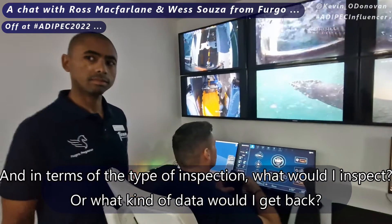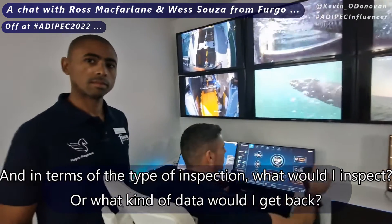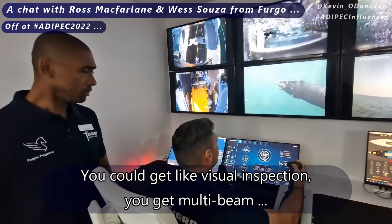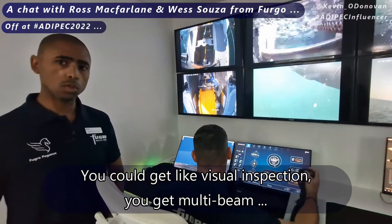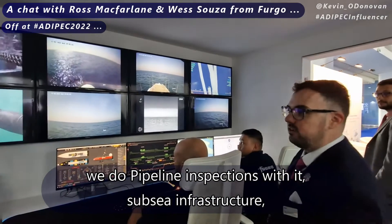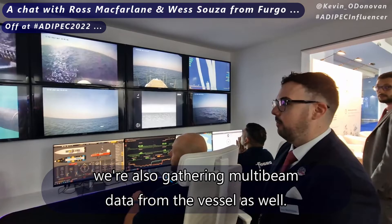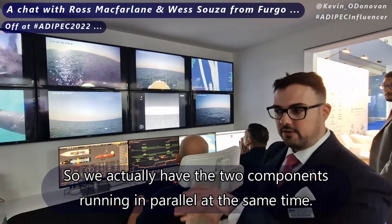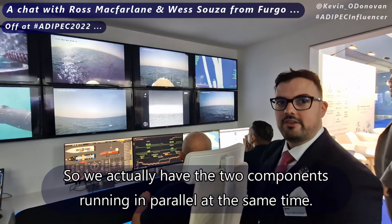In terms of the type of inspection, what kind of data would you get back? You could get a visual inspection, you could get multi-beam data. We do pipeline inspections and subsea infrastructure surveys with it. We're also gathering multi-beam data from the vessel at the same time, so we actually have the two components running in parallel.